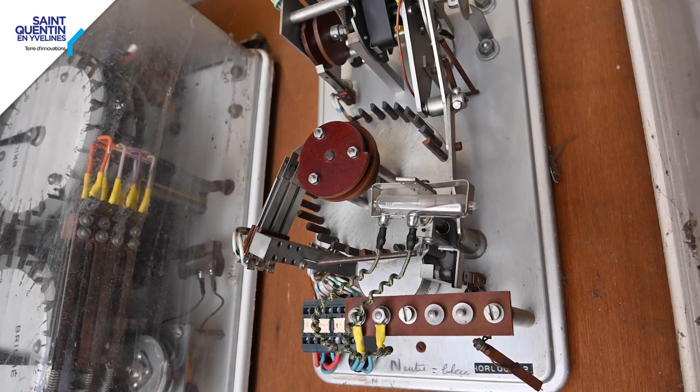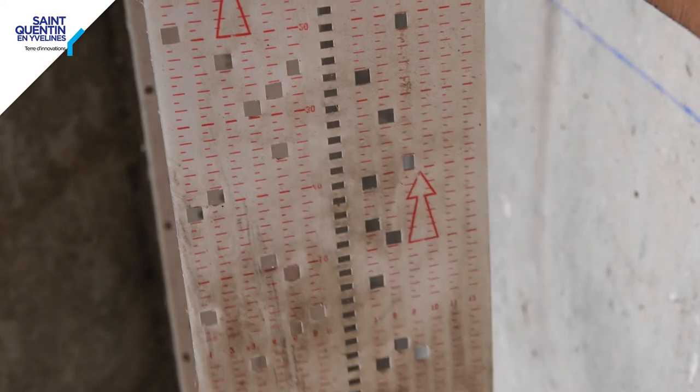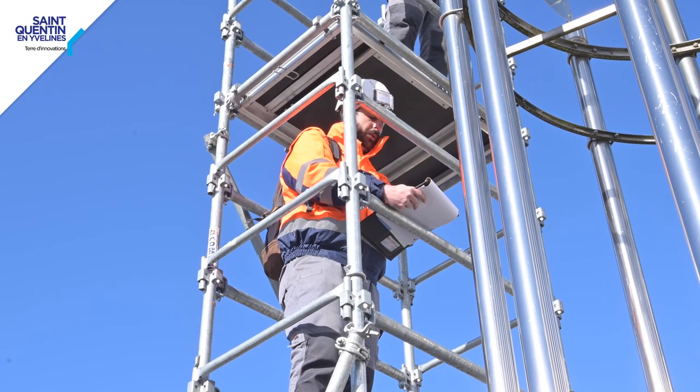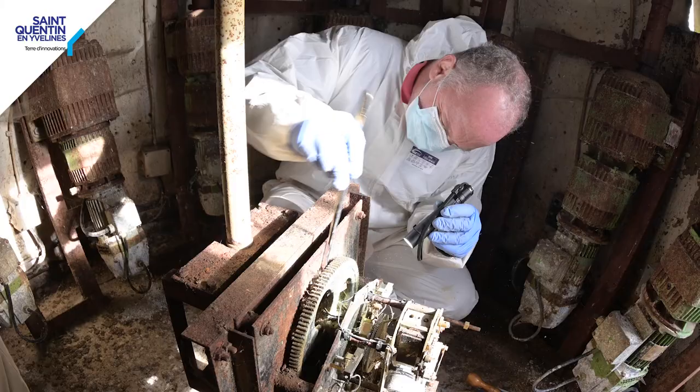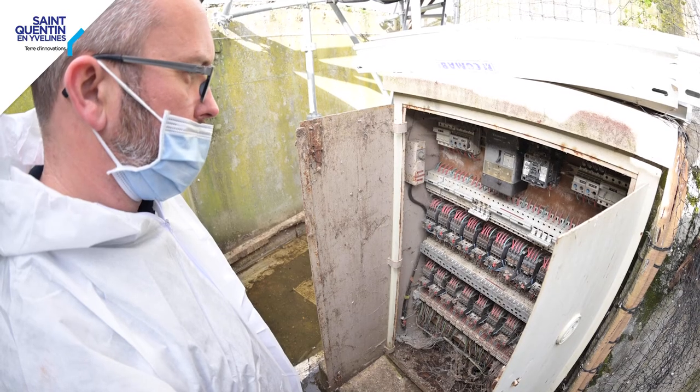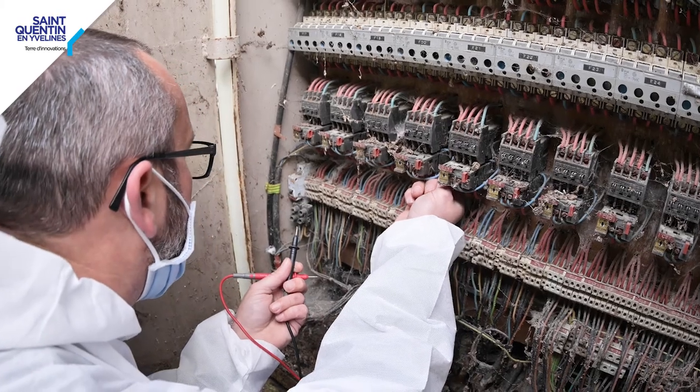Le son fait partie à part entière de cette œuvre. Il y a le mouvement, mais également le son. Donc, une étude est en cours — une étude qui a été commencée cette année, en septembre — qui permet à la fois d'étudier l'œuvre, de mieux la connaître dans son histoire et dans sa logique de fonctionnement.